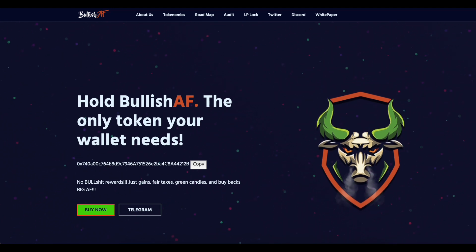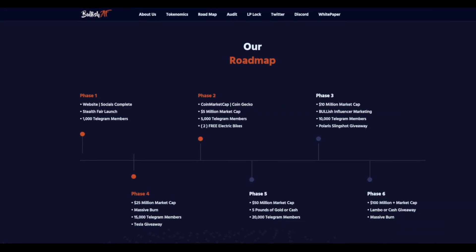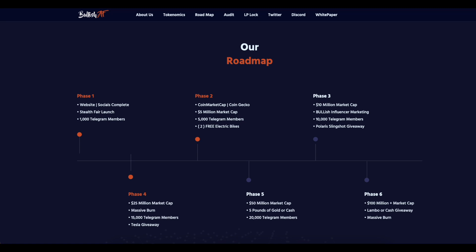Once the project reaches a 5 million market cap, the team will give away two electric bikes. The project has international communities for different countries. The project has a full audit by TechRate and the contract is uploaded on GitHub. The team is planning to develop real-life use cases so that the token won't remain as a memecoin. The project also has its own roadmap.